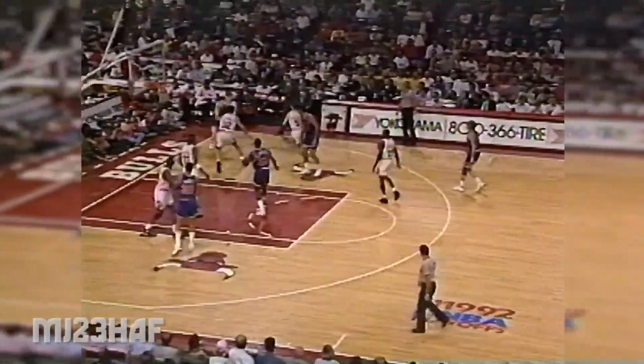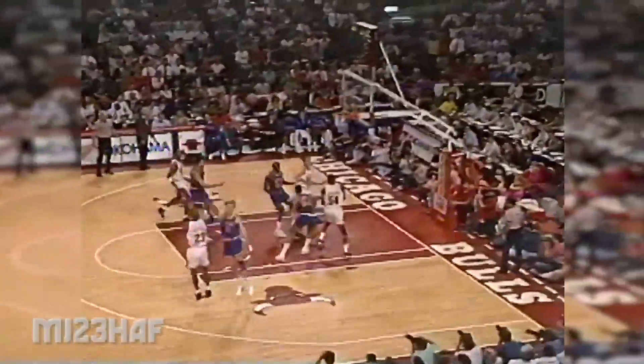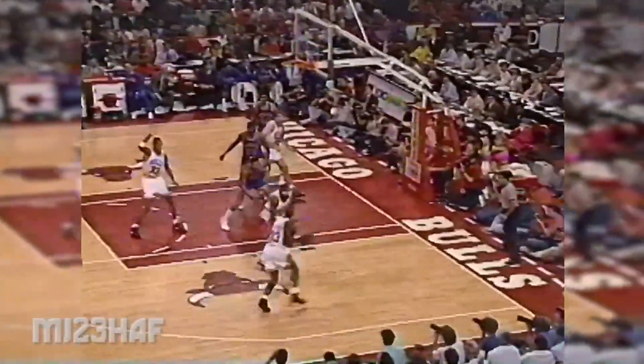Grant slipped in, watching all of these long jump shots. This is the jumper — gets his own board. Pippen from 14.